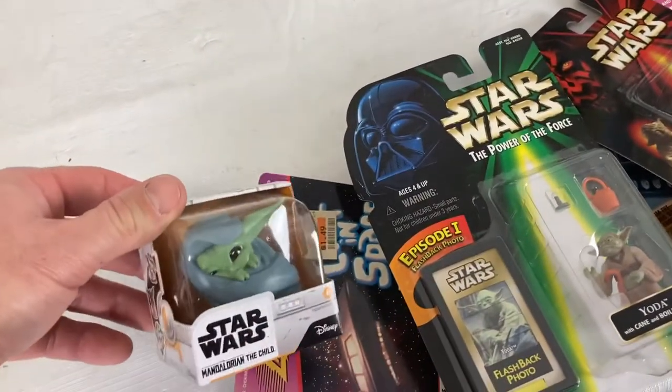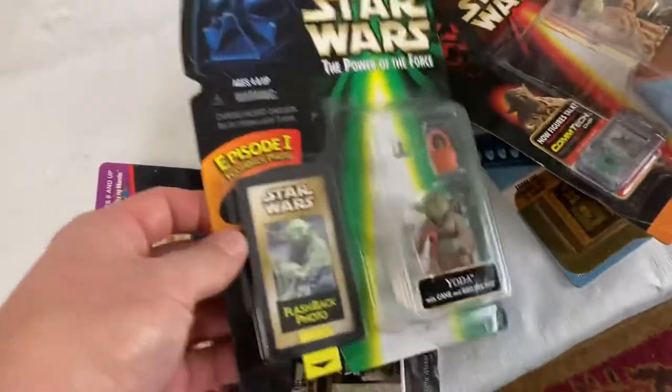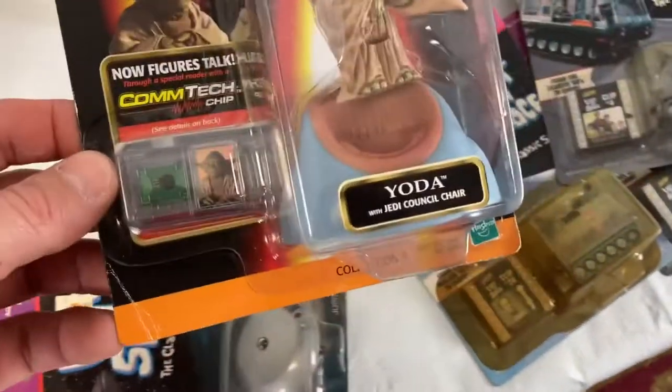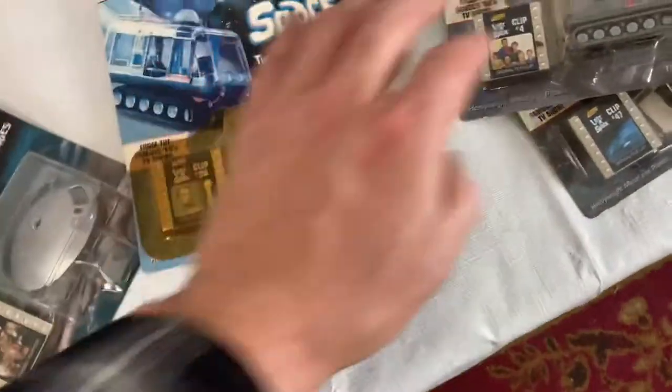I'll do a couple little things here — these little pieces, like this Yoda thing, I was looking them up at eight or nine bucks plus shipping. Just a couple of little Star Wars pieces. There are also some little chips — brand new.